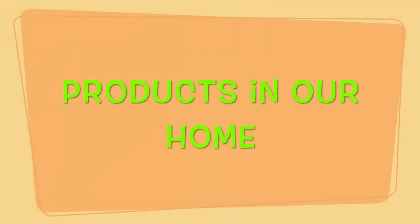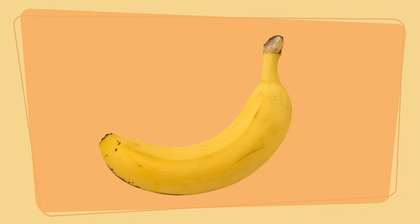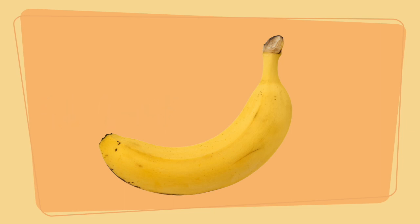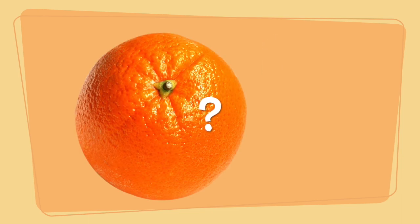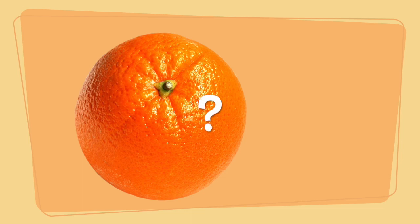Now let's look at some products that we have at home and see what their characteristics are. The first one — what is it? Yes, it's a banana! What color is the banana? The banana is yellow. What is the flavor of the banana — sweet, sour, or spicy? Yes, bananas are sweet! Yummy yummy, I like bananas!